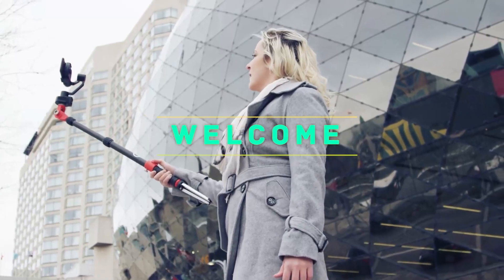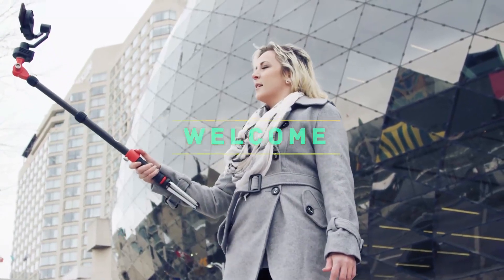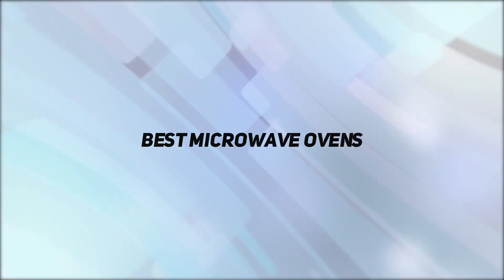Hey, welcome back to my channel. In this video, I'm going to talk about the top five best microwave ovens.